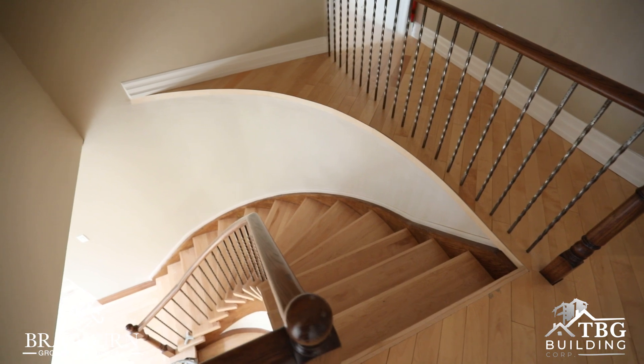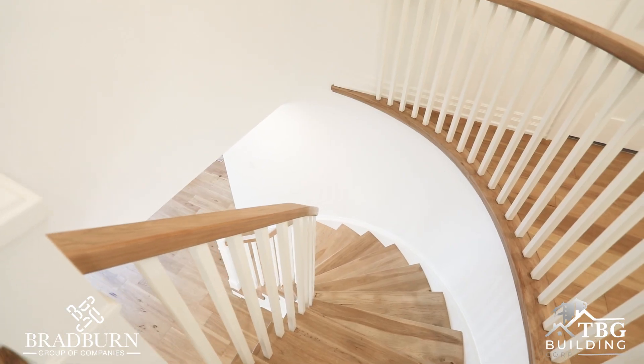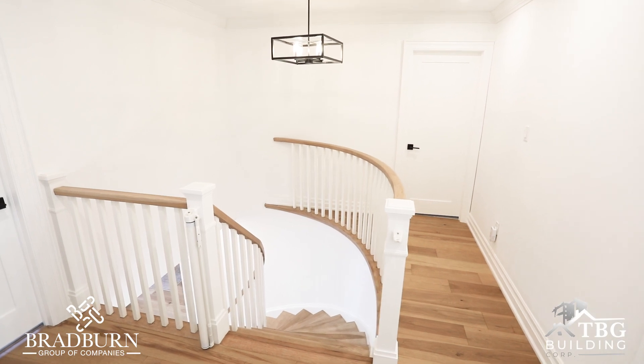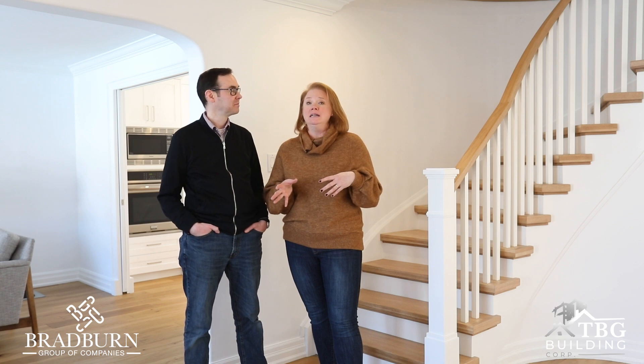It's very hard to choose a favourite part of the project, but the stairwell that was done by Expert Railings really sets the house off when you first walk in.